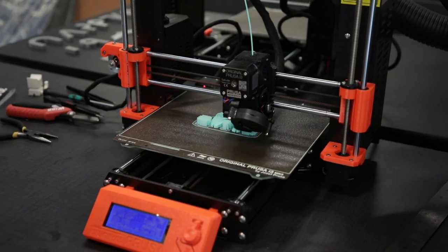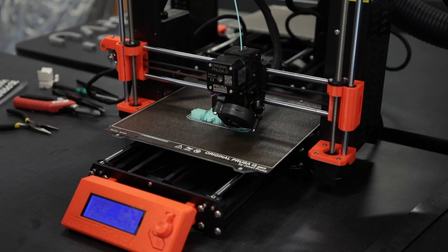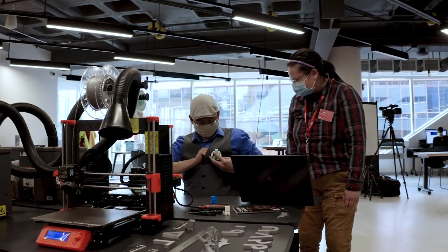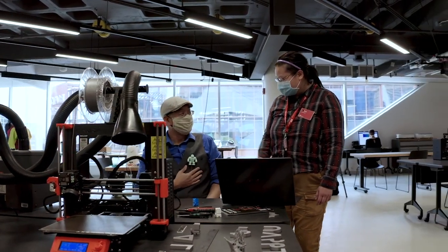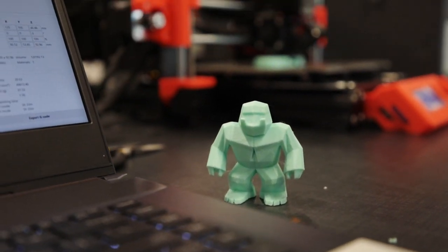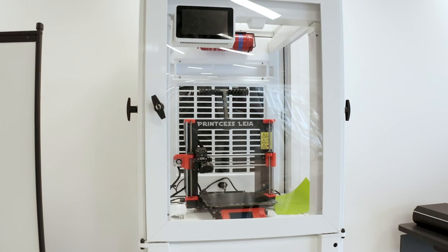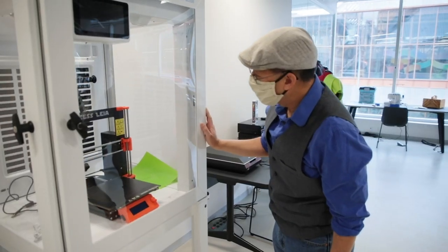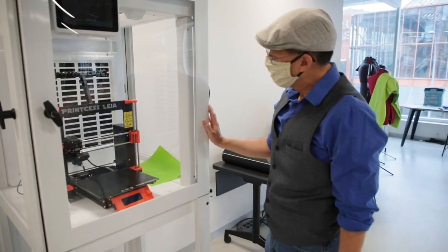Do I have to pay for the printing materials used? There's a pretty simple cost recovery model — you'll pay a certain price per gram. It's very minimal; we're not charging you over the top for this. And you're taking home a physical object with you, which is the great part. Why is there a Star Wars theme to one of the printers? The team here does like to have fun with punny names for the 3D printers — so you might have noticed Princess Leia. We have a lot of fun with it.